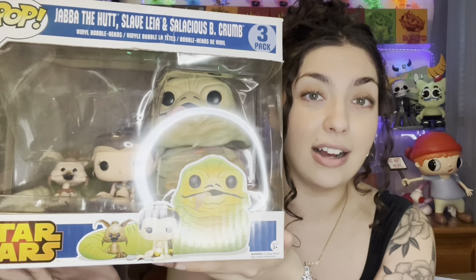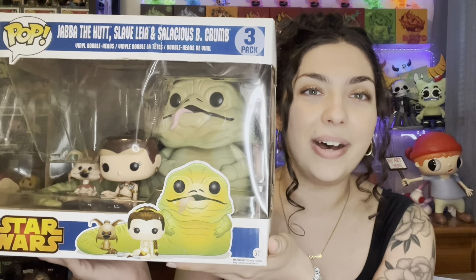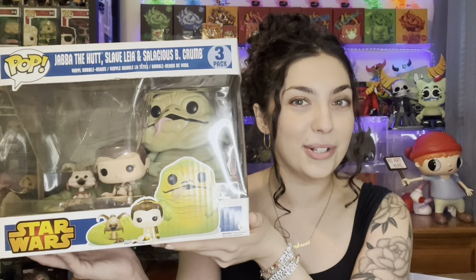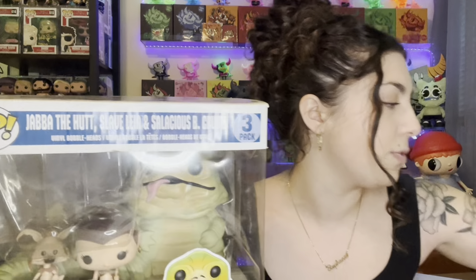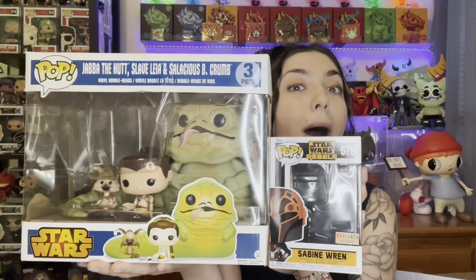From what I've gathered, this was actually back then a Walmart exclusive. Of course back then I was not collecting pops so I literally would not have known. If you go back to part two you'll definitely spot it in one of the photos. I love that Princess Leia just looks so tiny and Jabba the Hutt is just so big — the proportions really got me. As you can see this pop is huge; I'll grab the box from my Sabine Wren Star Wars Rebels pop for comparison. This is a standard pop and this is the three-pack, so as you can see this pop is huge.